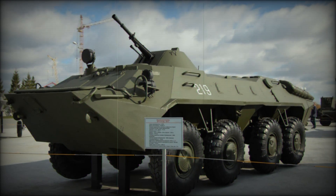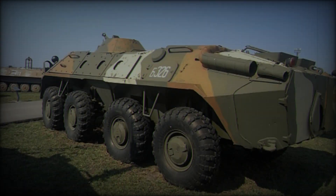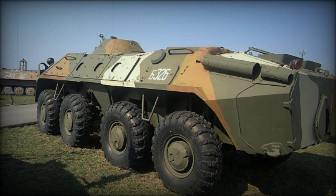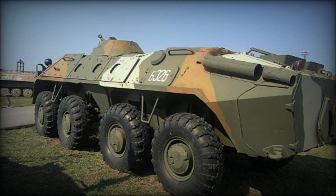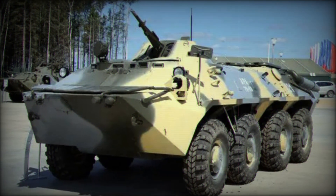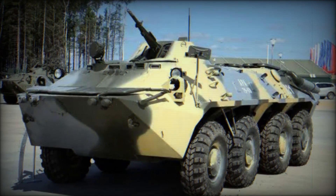The versatility of the BTR-70 has allowed it to be adapted into numerous specialized roles, including artillery spotting, command and communications platforms, NBC (nuclear, biological, and chemical) protection and analysis, combat engineering systems, and battlefield ambulances.